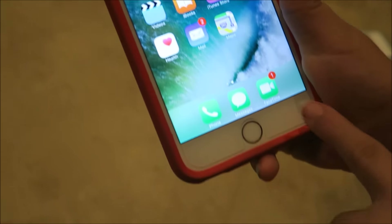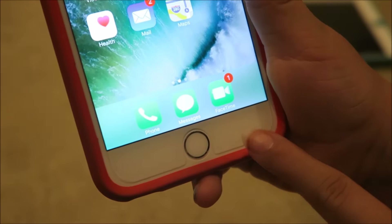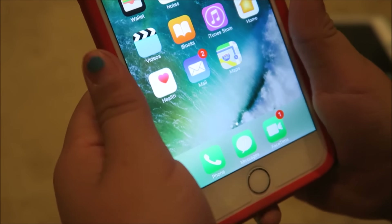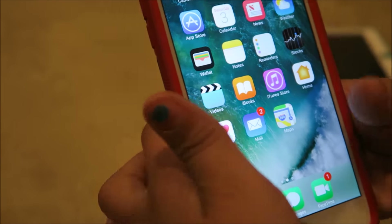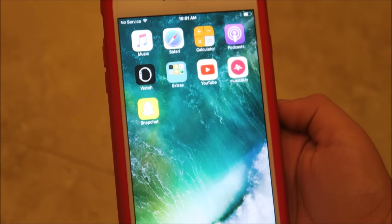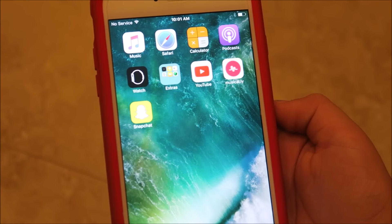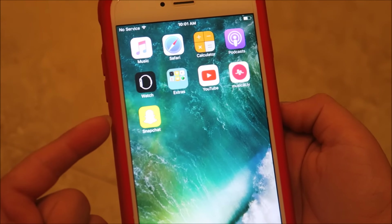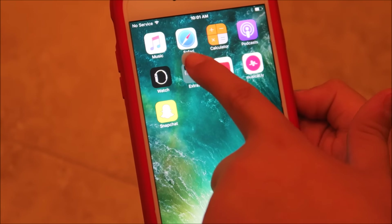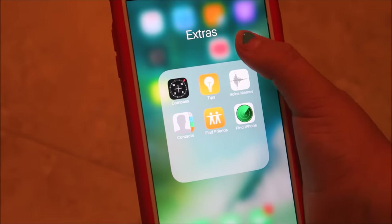Down here at the bottom are all my green stuff, which is like call, message, and FaceTime. But I don't use call, because this phone doesn't have lines, so I can't call — it's a passed down phone, so it doesn't have the calling stuff. I have music, safari, calendar, podcast, watch, which I don't have. And then the extra stuff, which I don't really use at all.